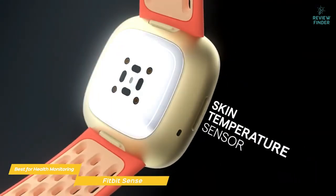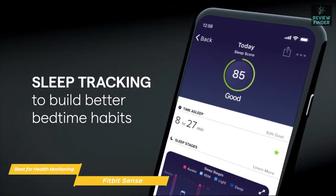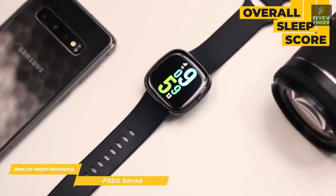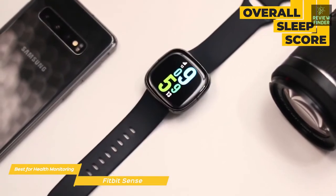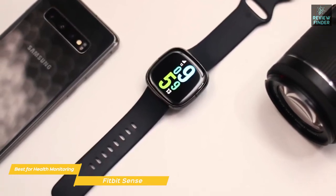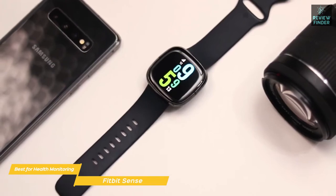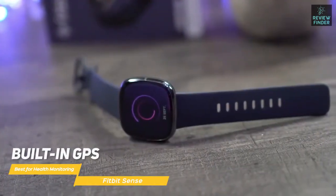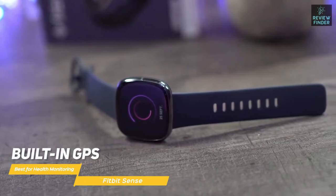Sleep tracking features include heart rate, oxygen levels, and how much time you spend in light, deep, and REM sleep. At the end of each night, you get an overall sleep score indicating your quality of sleep. There's also a wide range of activity tracking options that include biking, circuit training, elliptical, golf, tennis, yoga, and more. You can use the built-in GPS to track pace and distance during runs, hikes, and bike rides without your phone.